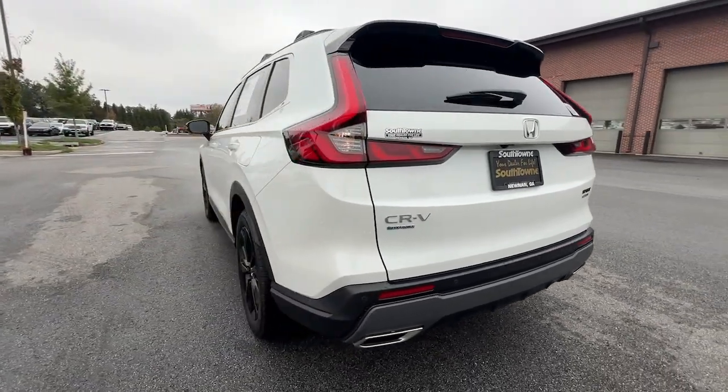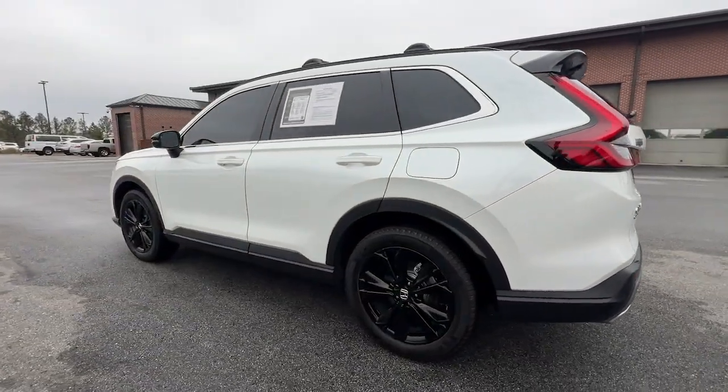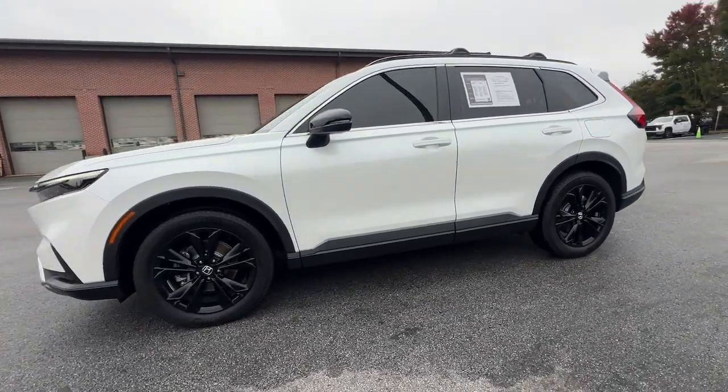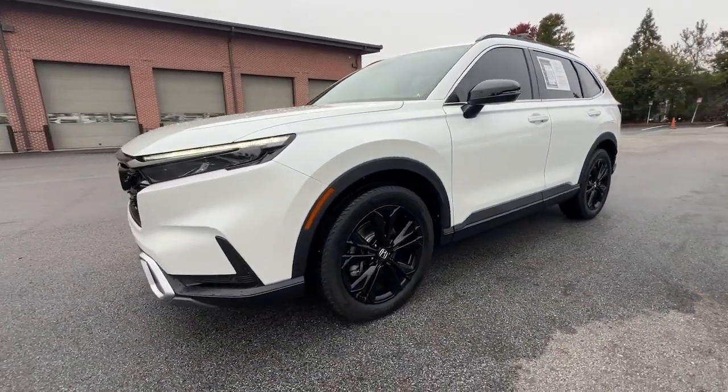You'll love its distinctive, minimalist layout, spacious cabin equipped with an impressive suite of desirable infotainment tech, and its generous array of standard driver-assist safety features.